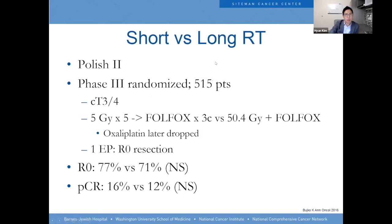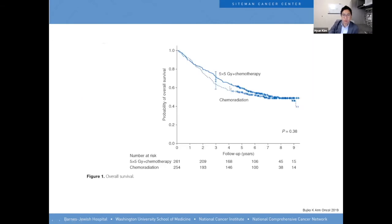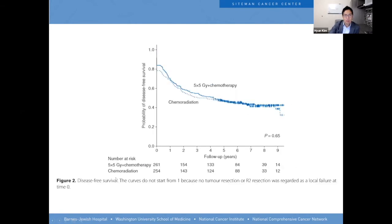For short versus long-course radiation, the Polish II study — a phase III randomized study — compared 5×5 Gy followed by full FOLFOX for three cycles versus chemoradiation with 50 Gy and FOLFOX. Oxaliplatin was later dropped as multiple studies showed it wasn't helpful. The Polish II study showed that short-course with chemotherapy versus chemoradiation resulted in the same R0 resection rate and similar pathologic complete response rates. With further follow-up, there was no difference in overall survival or disease-free survival.